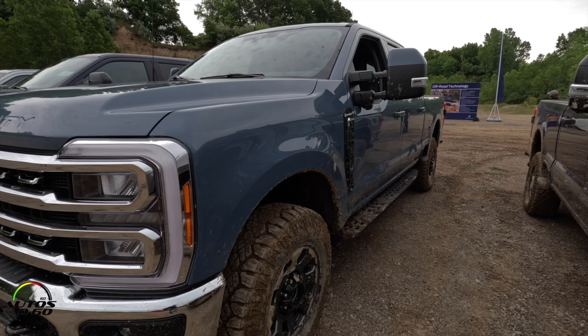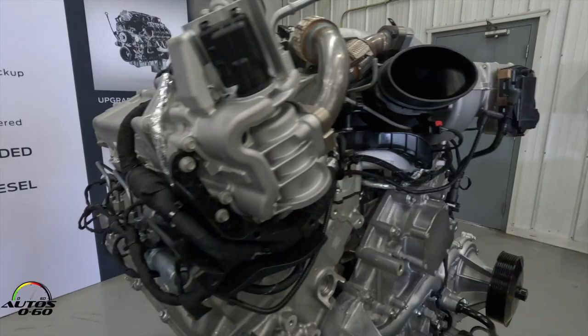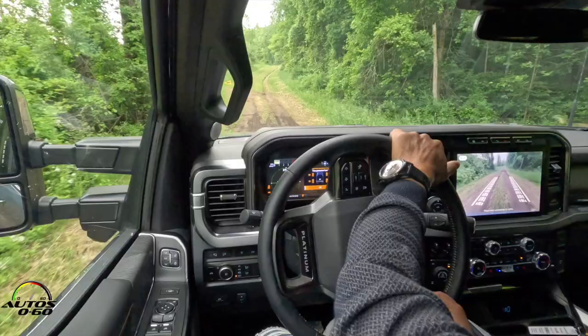So this is the Tremor version. What powertrain is the Tremor available in? Yeah, so this is the 6.7 high output, so you have 500 horsepower and 1,200 foot-pounds of torque.